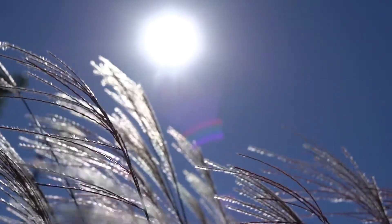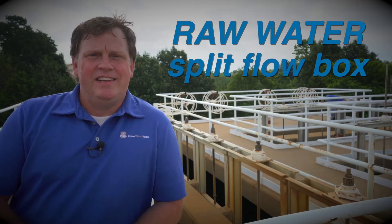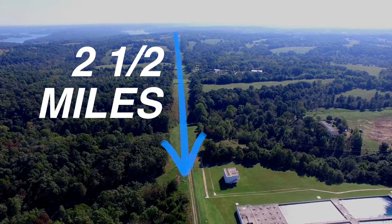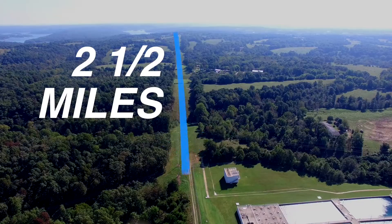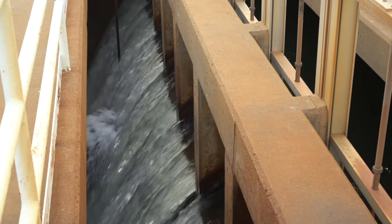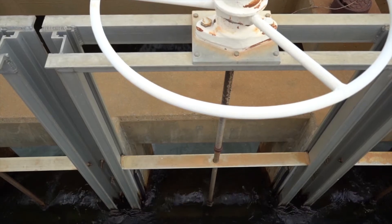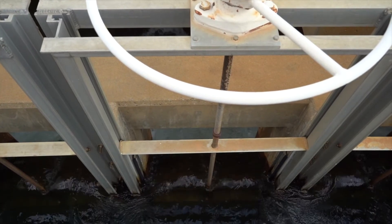We're going to start off at the raw water split flow box and this is where the water is pumped from the lake with the raw water pumps, delivering it about two and a half miles to this unit. The water is then controlled by all these gates behind me and we can determine how much flow is going to each of the three plants by the number of gates that are up or down.